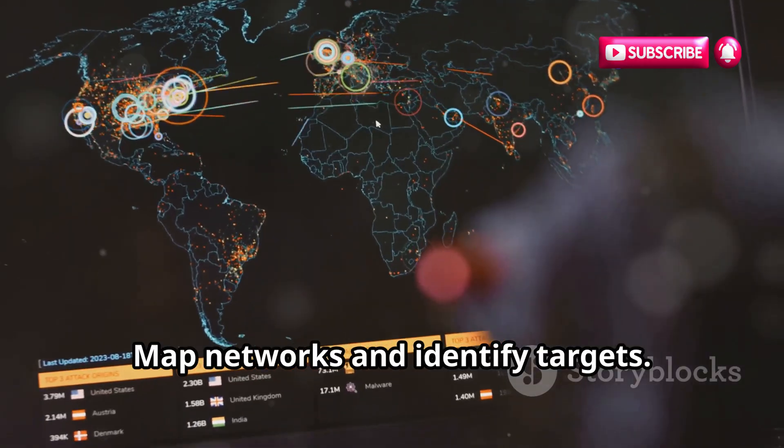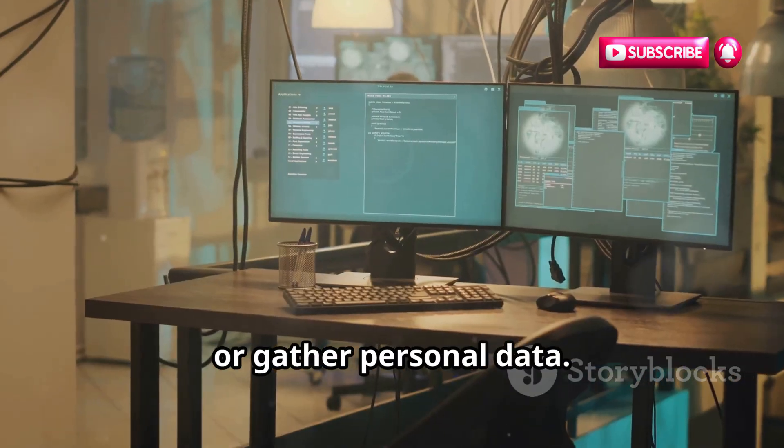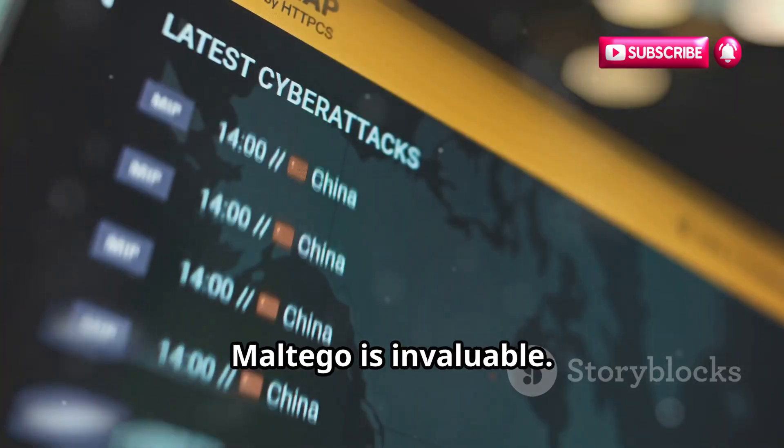With Maltego you can map networks and identify targets, investigate incidents, conduct competitive intelligence, or gather personal data. Maltego is invaluable.